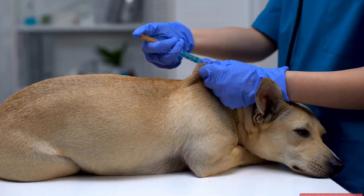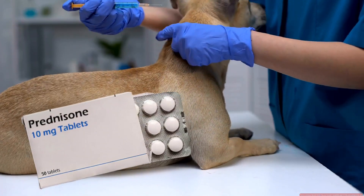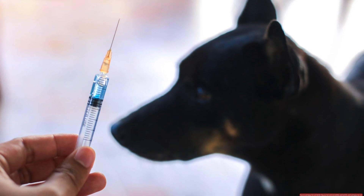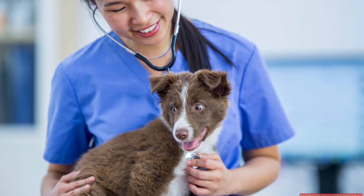Steroids like prednisone are powerful anti-inflammatory drugs. They can quickly reduce itching and inflammation, giving your dog much-needed relief. But here's the catch: steroids are best used short-term.